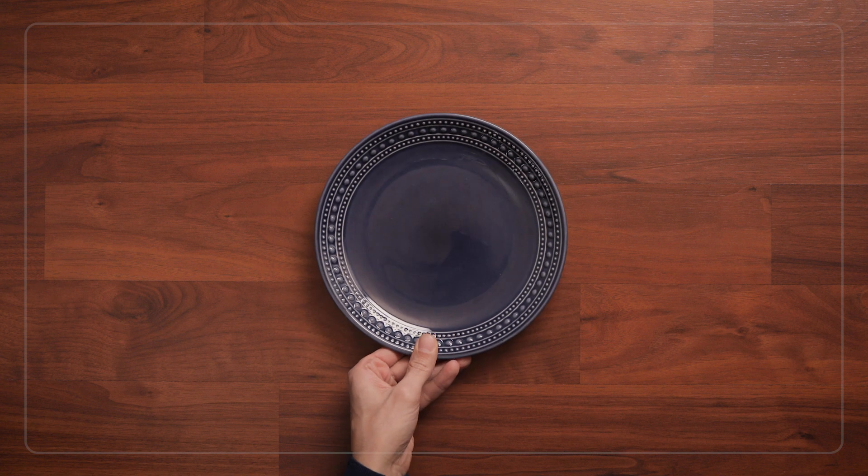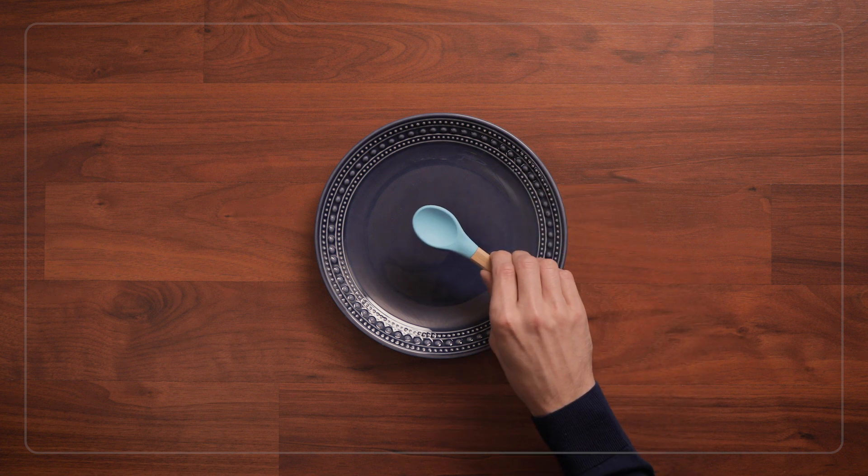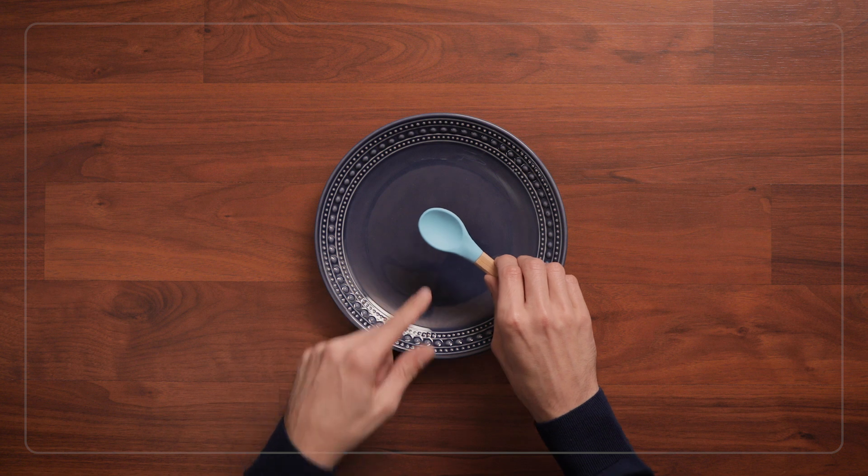Or if you're in the kitchen and you hold up a plate as an example of a circle, and the child brings back a spoon, you can talk about how the end of the spoon is rounded and almost like a circle, but it's really more of an oval.